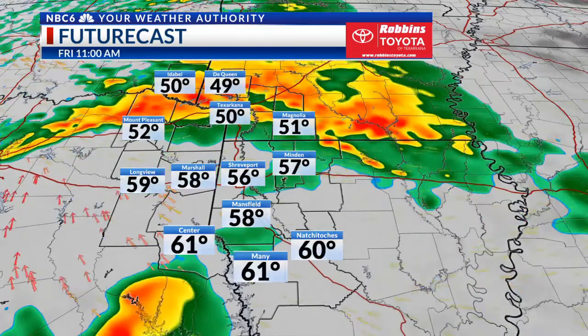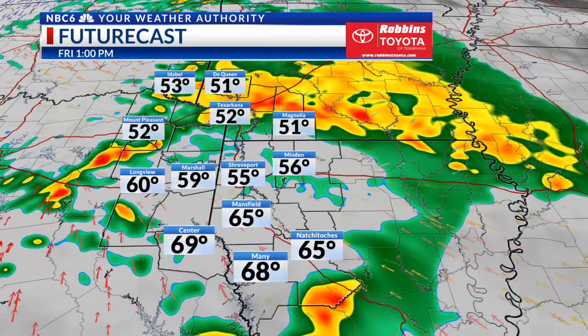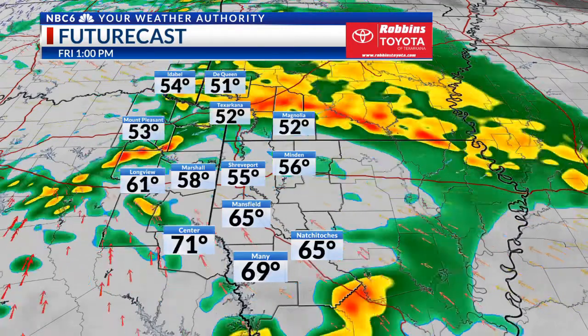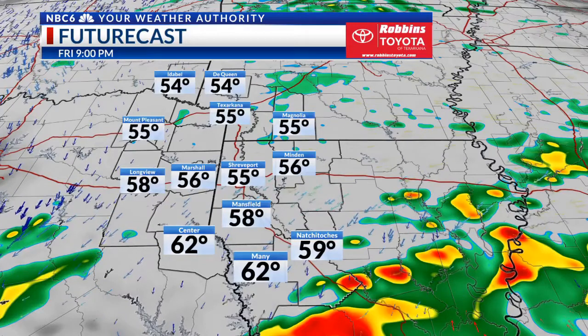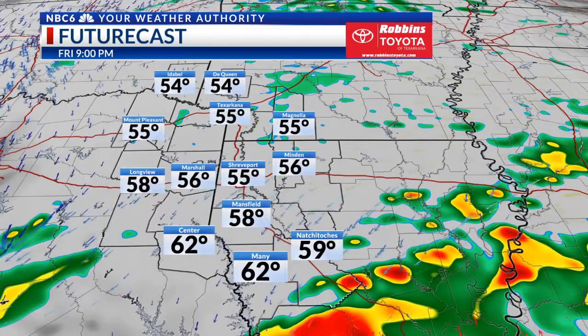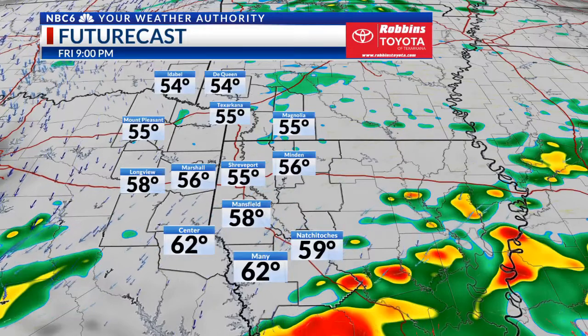Same story for your Friday. I know we have lots of festivities and activities ongoing with the Bayou Classic on Friday. You will need your rain gear — don't forget it, because we will see rain off and on throughout the day. By Friday evening, I think the rain should come to an end, with maybe still a few showers and thunderstorms across the Toledo Bend area.